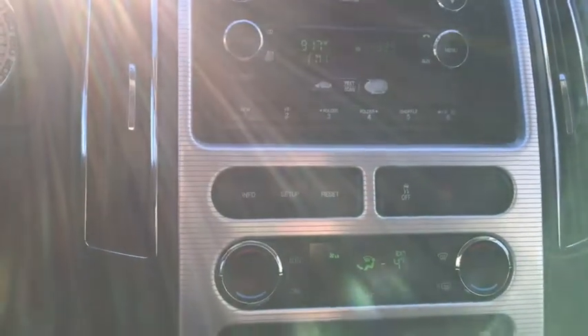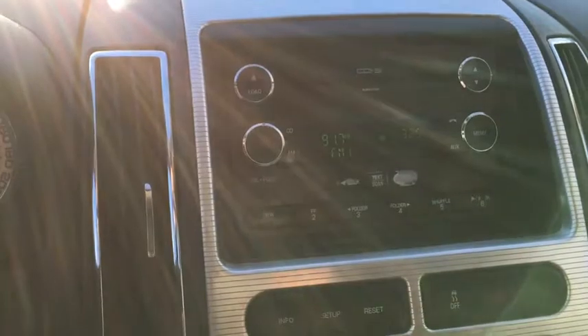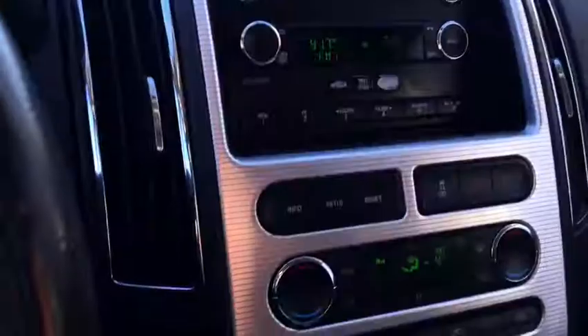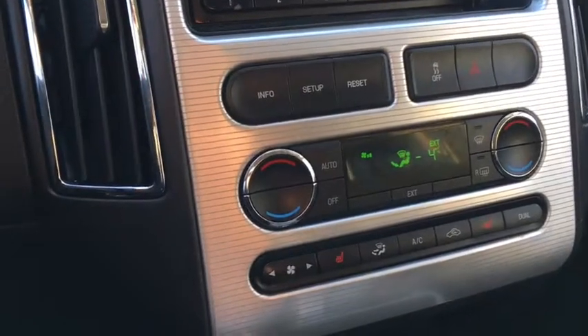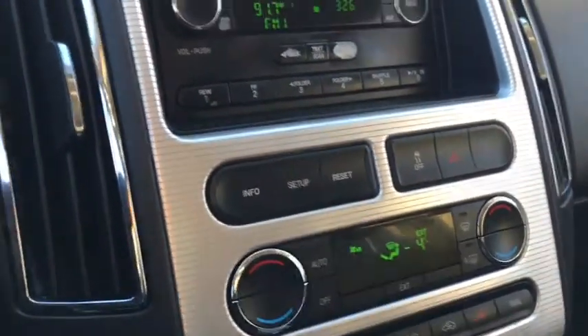Moving on to our infotainment system and our center stack. We have a 6 CD changer as well as an MP3 player in addition to your radio stations as well. Looking farther down here we'll also find your traction control and park brake as well as other controls for your infotainment.